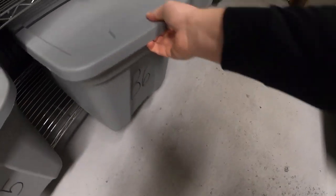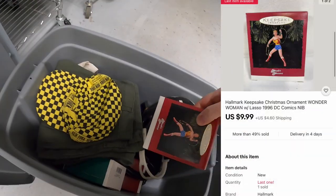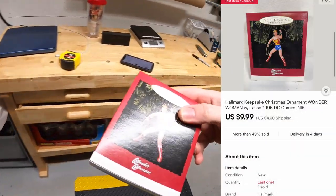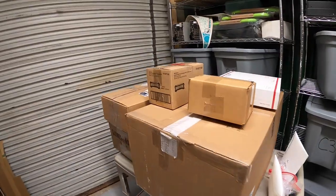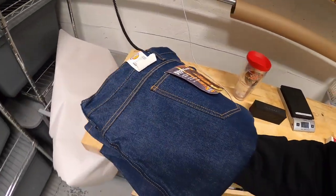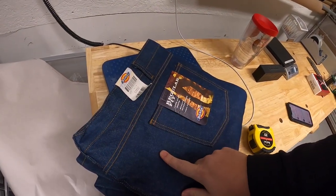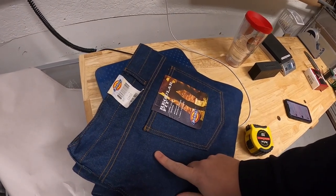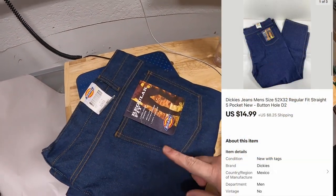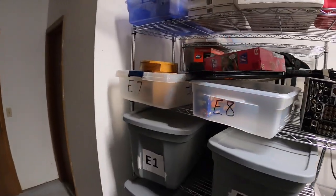Sold another ornament in B6 — a Wonder Woman ornament that sold for $9.99 plus shipping. Also sold a pair of jeans in D2 — brand new Dickies with the tags, big size 52x32. Got these up in Cleveland at a flea market for a dollar. They sold for $14.99 plus shipping.